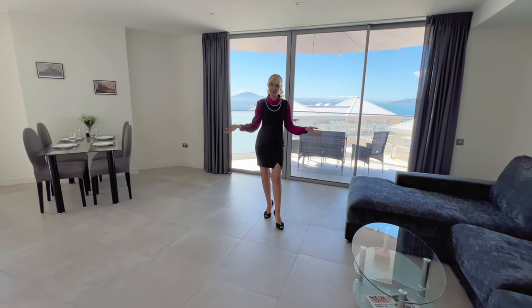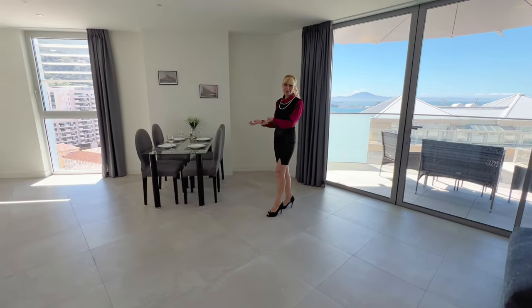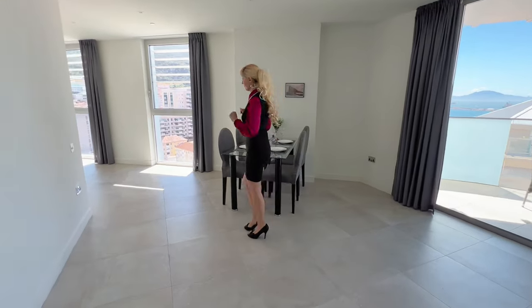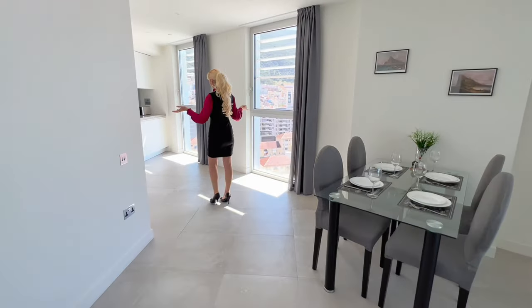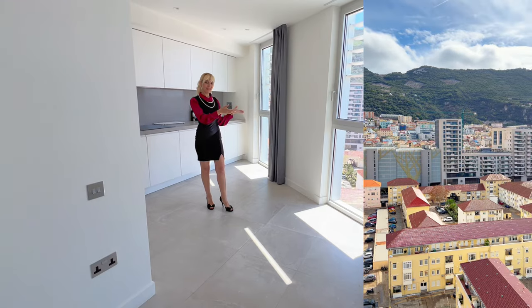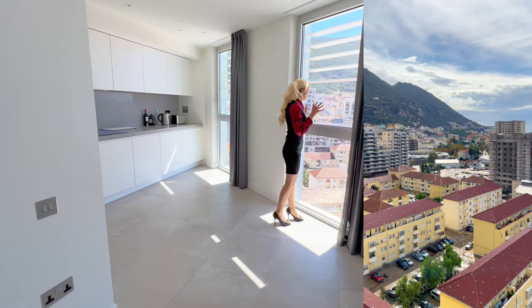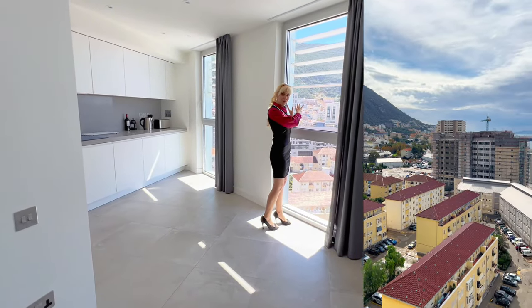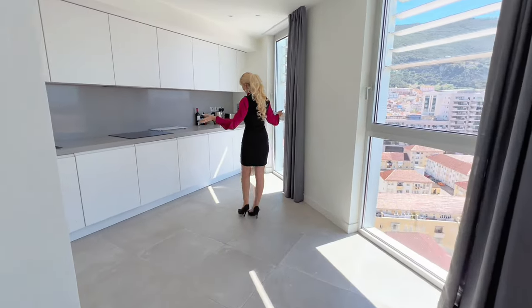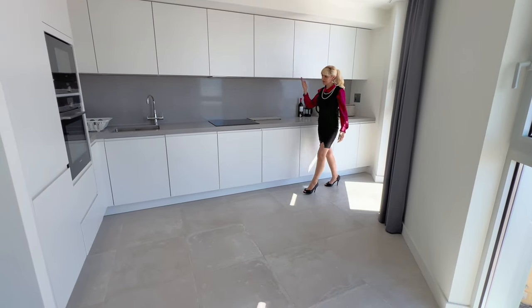If you follow me into this big spacious dining and living area, we have a table for five or six people. From the living area we go to the kitchen, which has absolutely amazing views from here — incredible views to Morocco and the old town of Gibraltar.